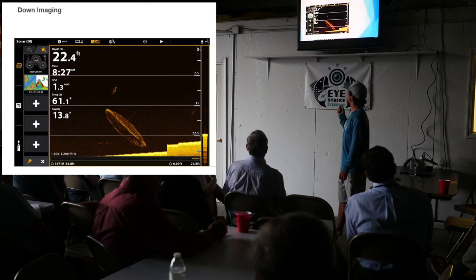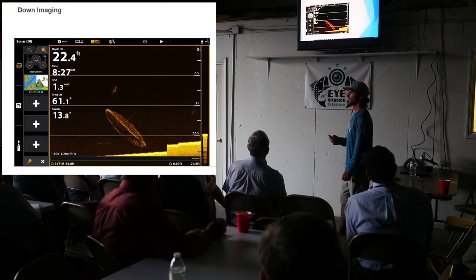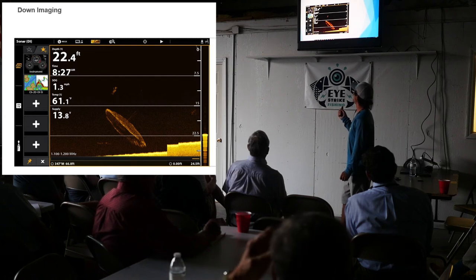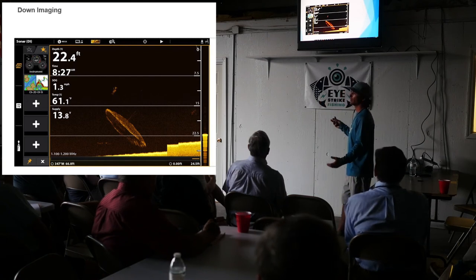Any questions about down imaging? Is that a vertical slice down into the water? Yes, just like 2D — you're getting the same image you would for your 2D as you would your down imaging. Same cone, same everything. Just different technology.